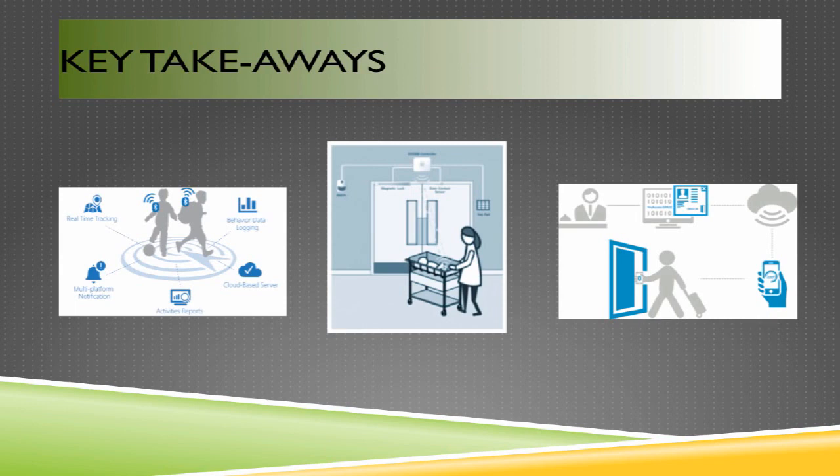An active RFID solution is one in which non-Wi-Fi devices are tagged with an active RFID tag. In this example, an infant has an active RFID bracelet attached so that an alarm can be triggered if the infant is removed from the neonatal unit of a hospital. The alarm is triggered when the tag passes through a doorway configured with an exciter, which triggers the tag to beacon over the wireless network so that security can be called or an alarm sounded.